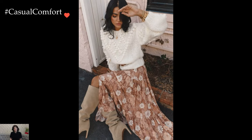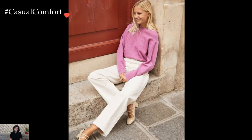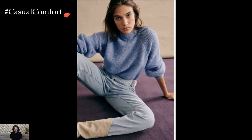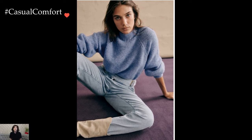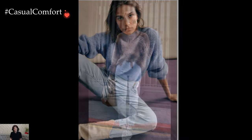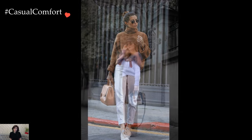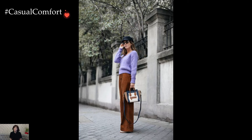For a relaxed yet fashion-forward vibe, consider styling an oversized knit sweater with distressed denim jeans and sneakers. The slouchy silhouette of the sweater adds a laid-back feel, while the distressed denim adds a touch of edge. Rolling up the sleeves or tucking in the front of the sweater adds subtle styling details that enhance the overall aesthetic. This effortlessly cool ensemble is perfect for running errands or meeting friends for brunch.